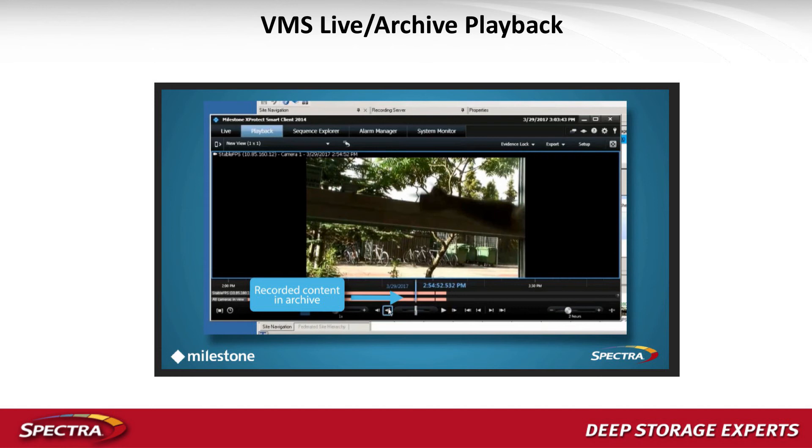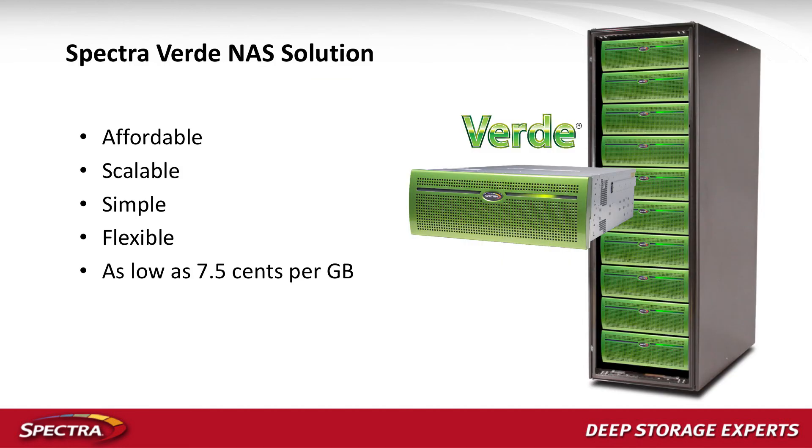So you've got a really effective tool for cutting costs. You can have one to four days at your recording server at 60 cents a gigabyte for fast playback, and then push everything down to the Spectra Verde NAS at seven or eight cents a gigabyte. There are real significant cost savings there.